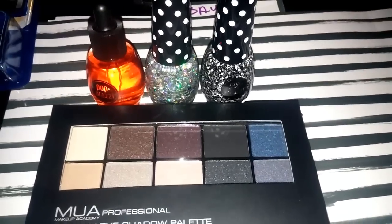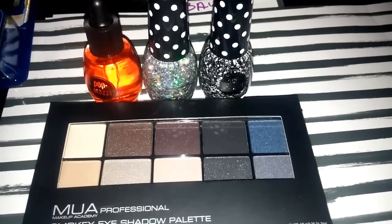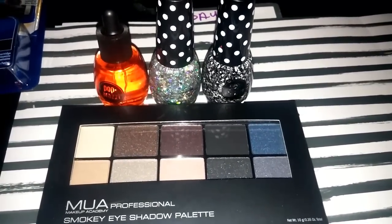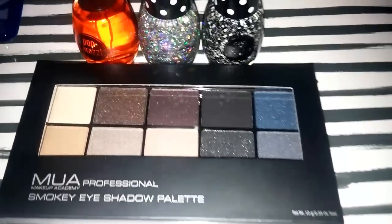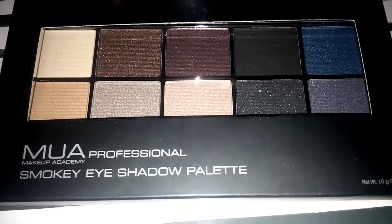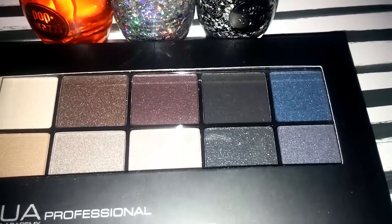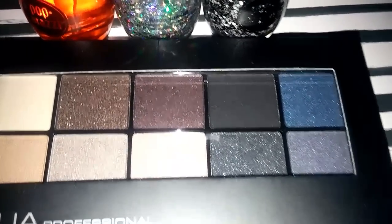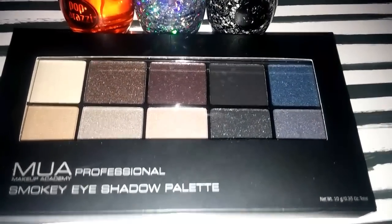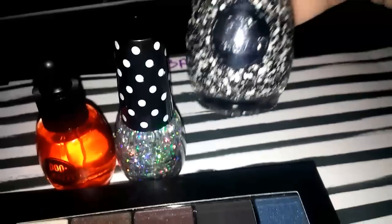The Paparazzi nail polishes were $2.49 and you get $1 extra care buck back, with a limit of three per card. I combined both deals to maximize the extra care bucks coming back to me. The MUA Professional Makeup Academy smoky eye shadow palette has ten shadows and was $15, which automatically qualified me for that $3 extra care buck back.